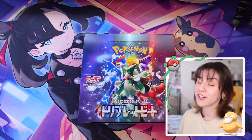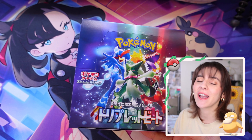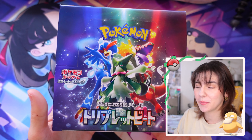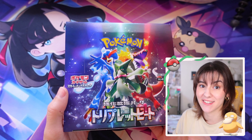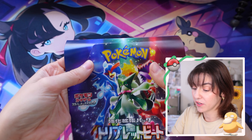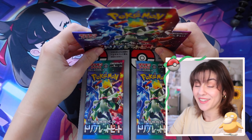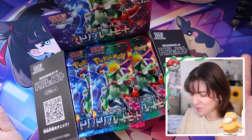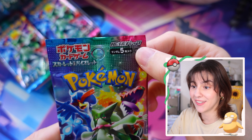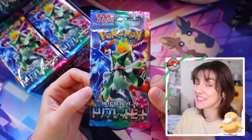If you're new here, hi, my name is Ellie. I'm going to put a playlist of more Japanese Pokémon cards at the end of this video. Here we have our beautiful Triple Beat booster box. The quality of Japanese Pokémon cards is just so much better than the English ones. We have 30 booster packs, however each booster pack comes with only five cards.